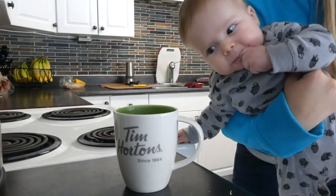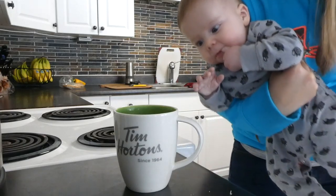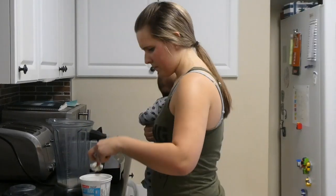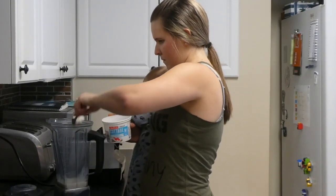I wanted to show Wesley to the camera here and it made me laugh because he couldn't keep his eyes off my coffee. In the middle of the afternoon, I did a workout, and so after my workout I made myself a smoothie.